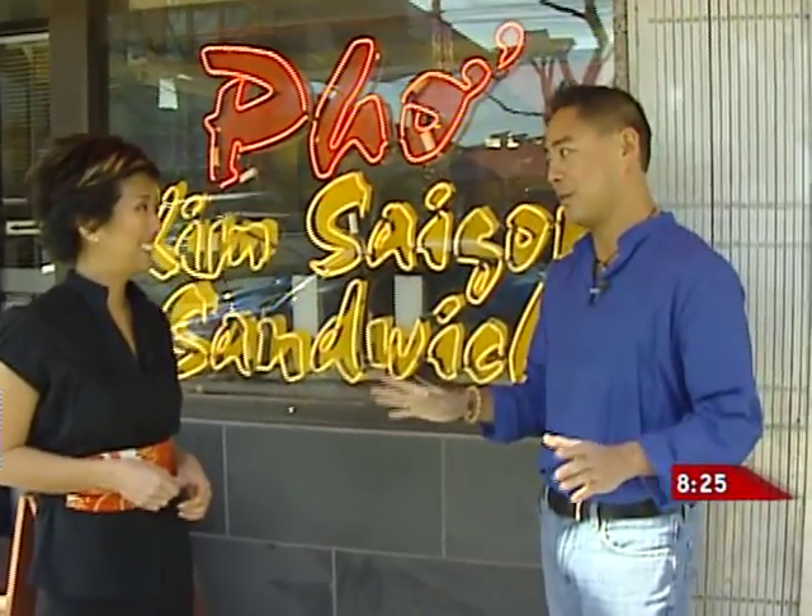Great comfort food, great Vietnamese pho — it's the stuff I like. All right, let's get inside there and dig in.